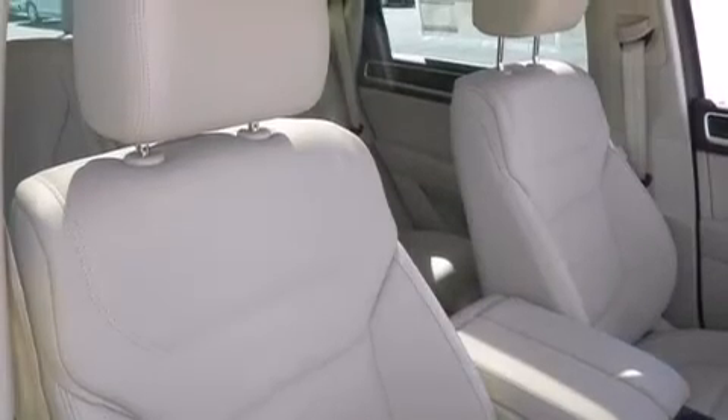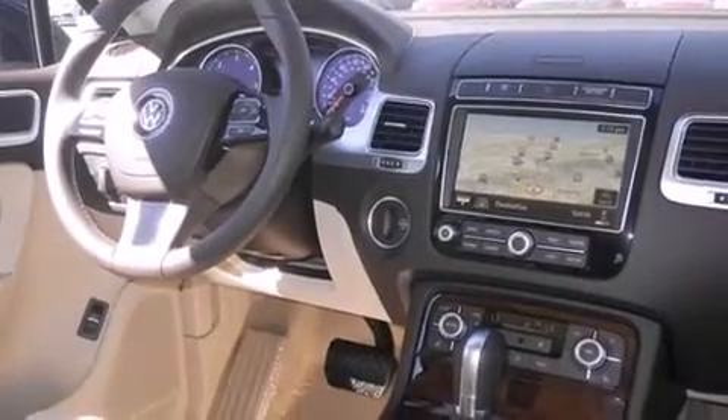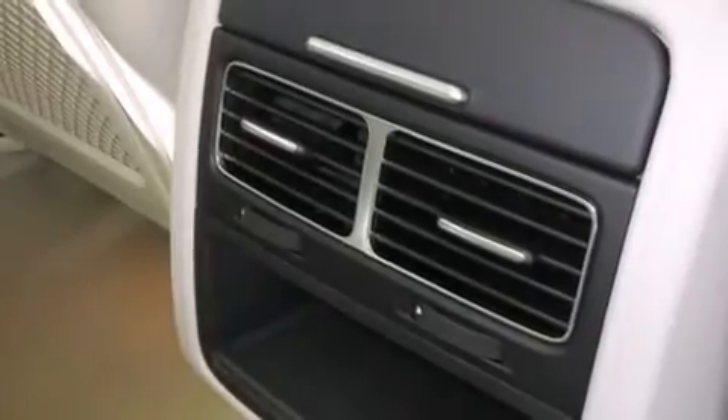The following features are also included: memory settings for the driver's seat positions so you can recall your favorite position with the push of one button, air conditioning with automatic climate control, and cruise control.